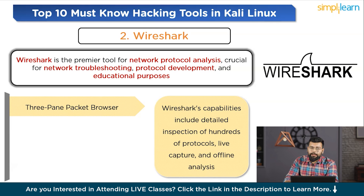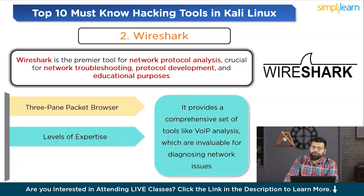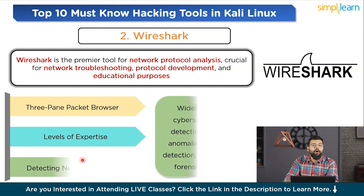Regarding versatility and accessibility, Wireshark is suitable for various levels of expertise, from network professionals to novices. It provides a comprehensive set of tools like VoIP analysis, invaluable for diagnosing network issues and understanding complex network behavior. It is widely used in cybersecurity for detecting network anomalies, intrusion detection, and network forensic analysis. Its ability to analyze data from different sources makes it a universal tool for network diagnostics and cybersecurity research.